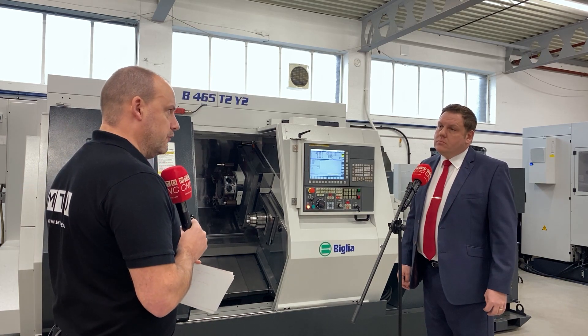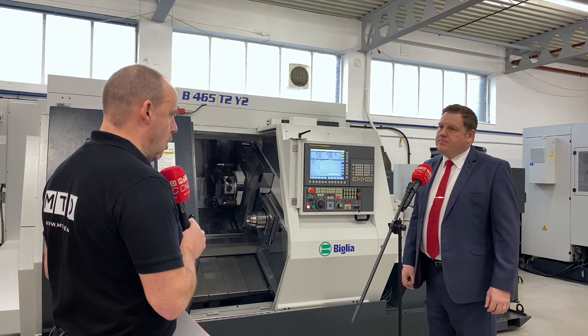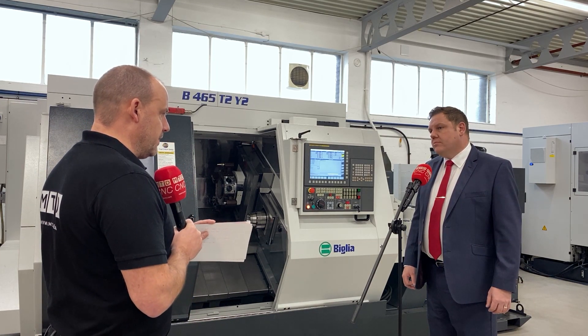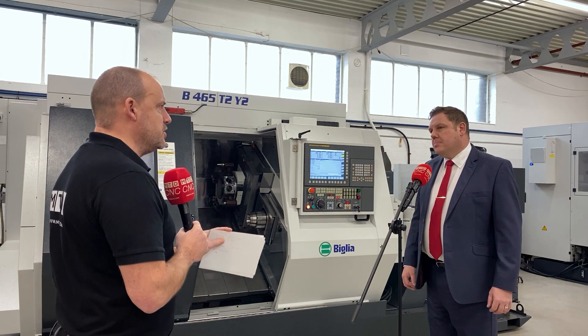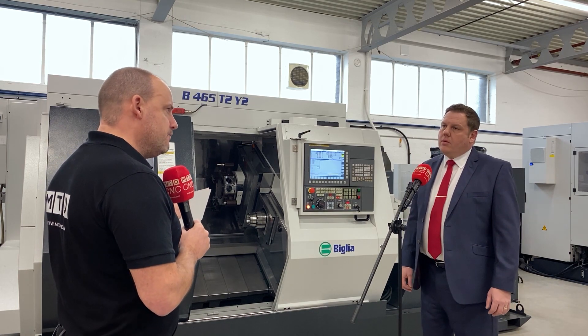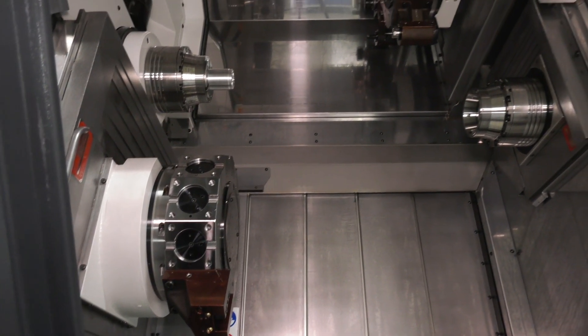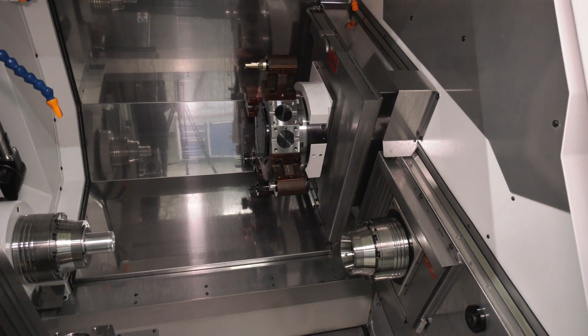The level of technology that they can get their hands on here at White House Machine Tools includes this Belia machine that's available from stock. It's quite important to make sure that that purchase is right for your company. Where would a machine like this fit and who would it primarily benefit? Belia are an Italian manufacturer, typically of bar turning machines, and really leading technology when it comes to volume bar turning equipment. The particular model we've got here in stock — a B465 T2 Y2 — is a twin spindle, twin turret machine with twin Y-axis, but it's got some real key features that unless you look closely you could miss.